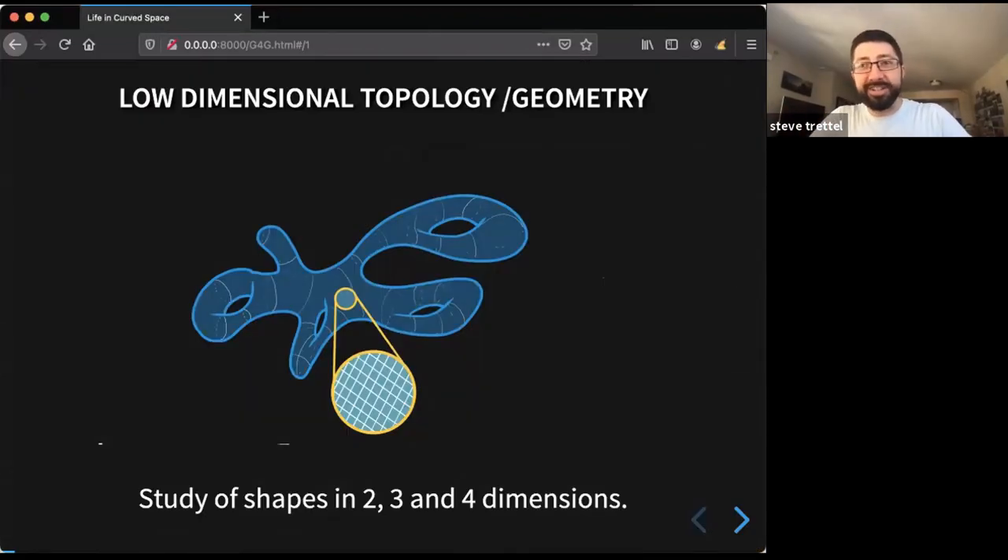I'm a low-dimensional topologist, so I'm interested in low-dimensional topology and geometry. A quick disclaimer about terminology: in math, 'low dimensional' means dimensions two, three, and four, whereas 'high dimensional' means above that. I'm interested in shapes and geometry in those dimensions, and today I want to talk particularly about a way of illustrating dimension three. To give a wider overview, I wanted to share a couple pictures from research papers in two, three, and four dimensions to give a sense of how we work with these in mathematics.